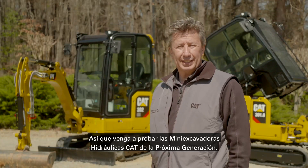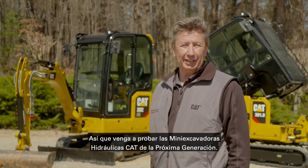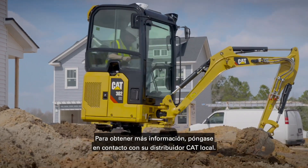So come and experience the next generation of CAT mini hydraulic excavators. For further details, contact your local CAT dealer.